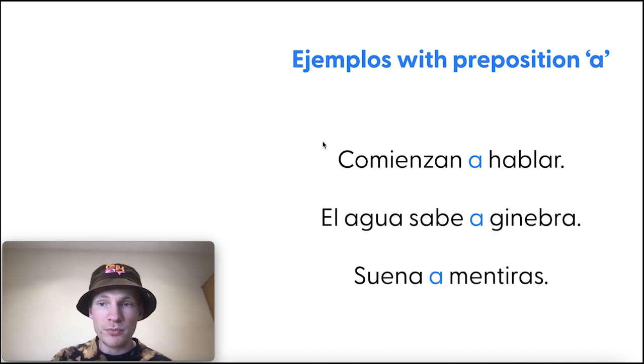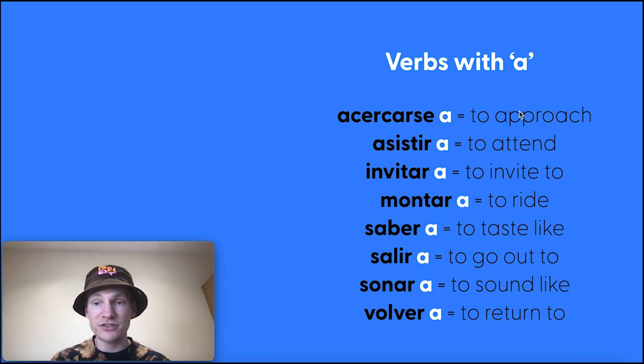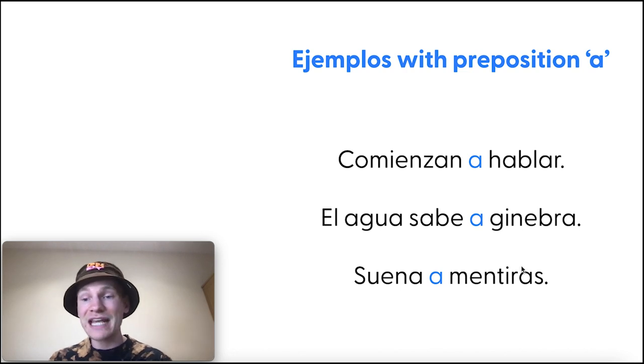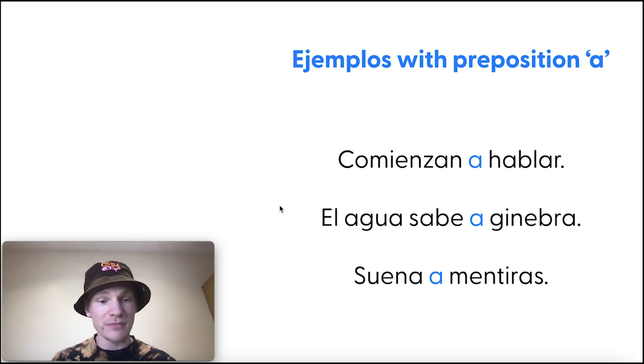Some ejemplos with the preposition a. Comienzan a hablar — they start to speak. The preposition a is usually translated as 'to,' and in many cases that's true — invitar a, to invite to. However, there are instances where it's not intuitive. El agua sabe a ginebra — the water tastes like gin. Saber a means to taste like, not saber como. Similarly, suena a mentiras — it sounds like lies. A is translated as 'like' here. So it's super important to go through this list.